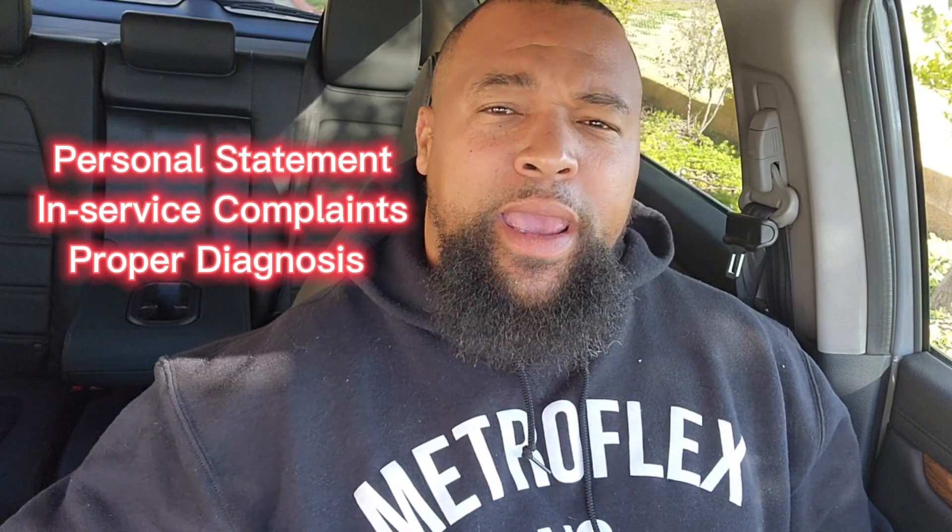Now when it comes to connecting both of them and submitting a claim, if you're trying to show direct service connection, you're gonna need the big three: a personal statement, a service event, and a proper diagnosis. Buddy statements help as well.